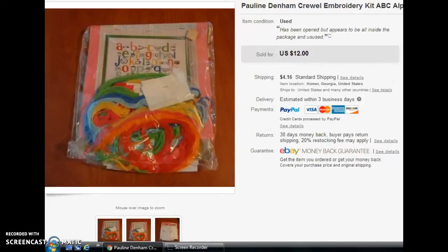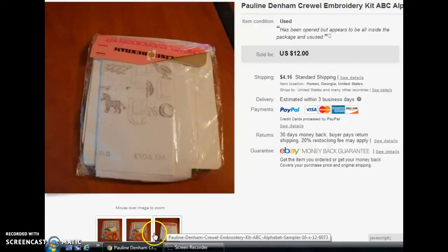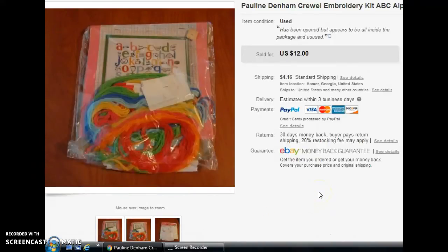The last eBay item this week was a Crewel Embroidery Kit — number 6073, the alphabet kit. It had been opened, but I looked through it and it appeared everything was there: all the patterns and thread. I didn't go through and count every piece since I'm not very familiar with those kits, but I was as honest as I could be — noting it had been opened but appeared complete. This one actually sold for $12 full price; the customer didn't even make an offer.